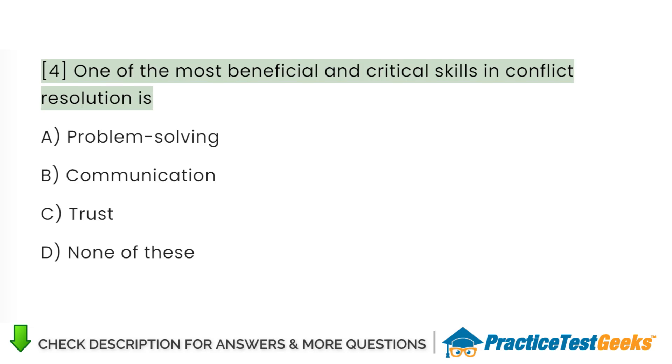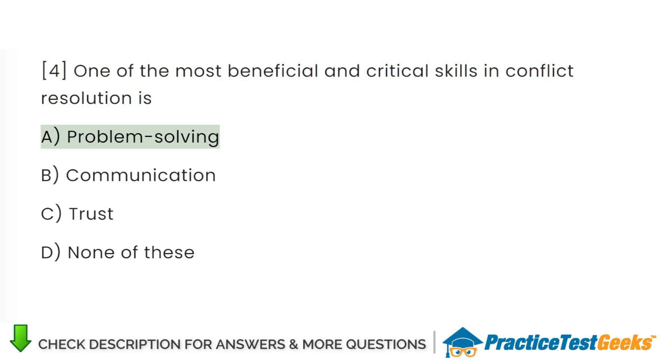One of the most beneficial and critical skills in conflict resolution is: A. Problem solving. B. Communication. C. Trust. D. None of these.